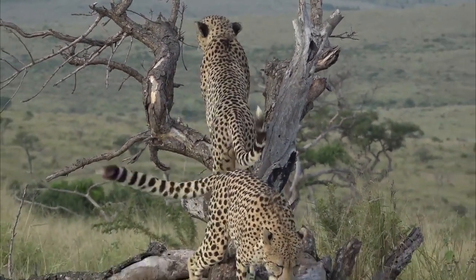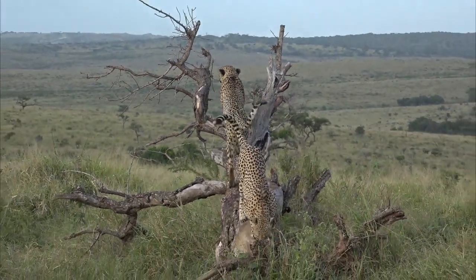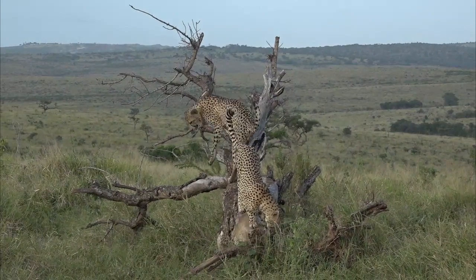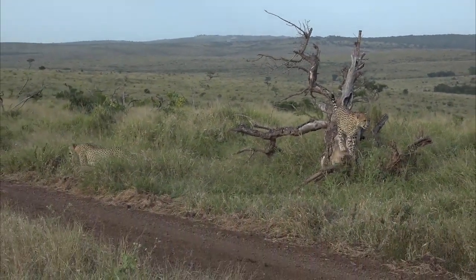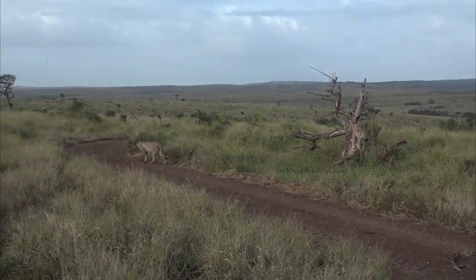you can see they've climbed up onto this dead tree stump. And actually the one in the front is showing just how uncoordinated at climbing they are. They're not exactly the most agile of cats when it comes to climbing trees.